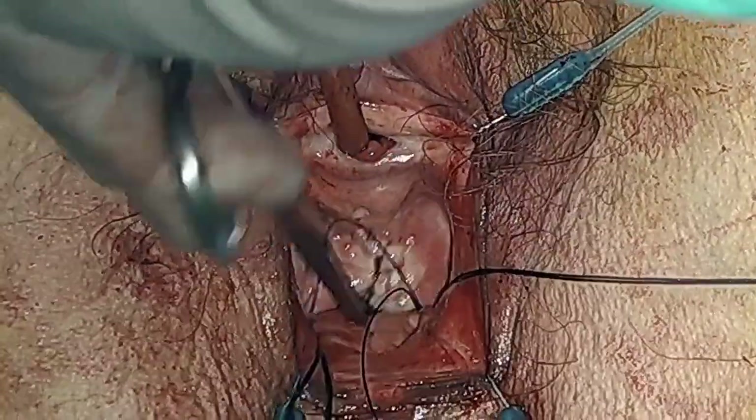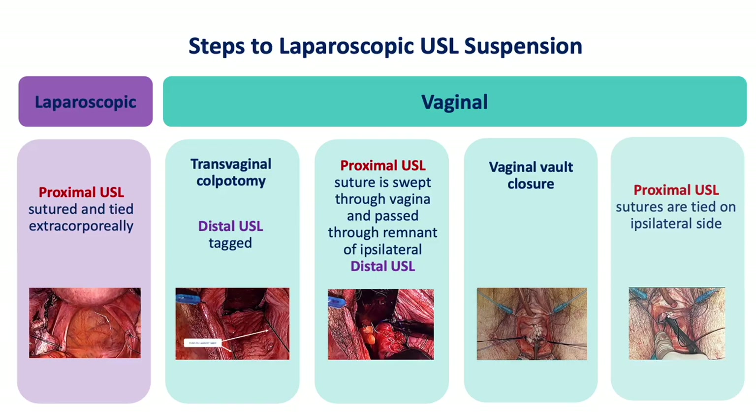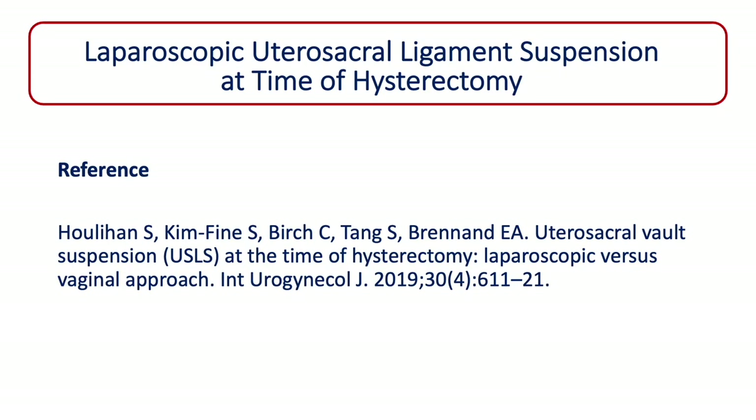Before trimming the prolene sutures, a cystoscopy is done to evaluate ureteric patency. At the conclusion of the procedure, the abdomen can be re-insufflated to evaluate the utero-sacral suspension laparoscopically. In conclusion, we have demonstrated a stepwise approach to the laparoscopic utero-sacral ligament suspension at the time of hysterectomy. Thank you for taking the time to watch this video.